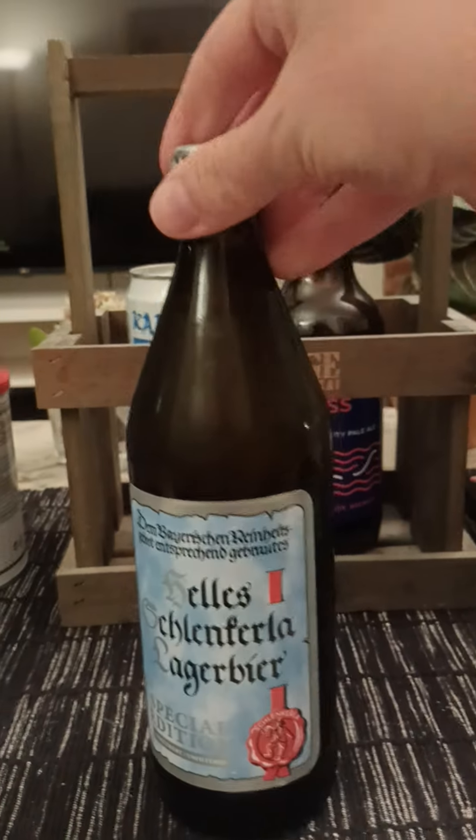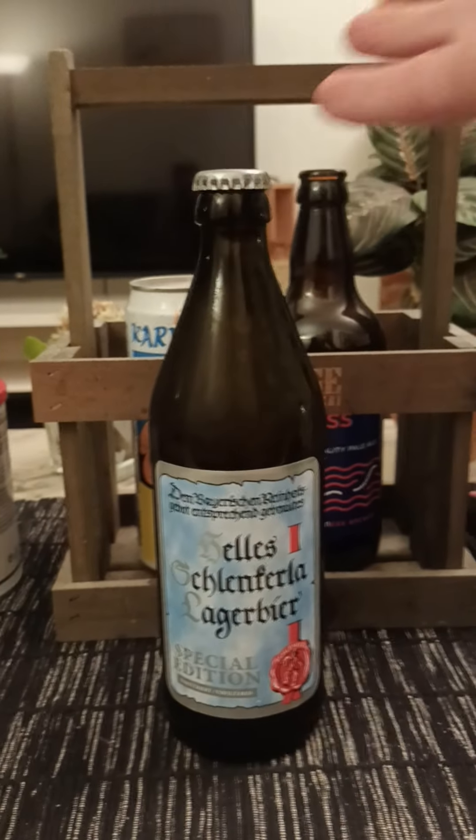500ml bottle clocking in at 4.3%. Let's give it a go and see what we get.